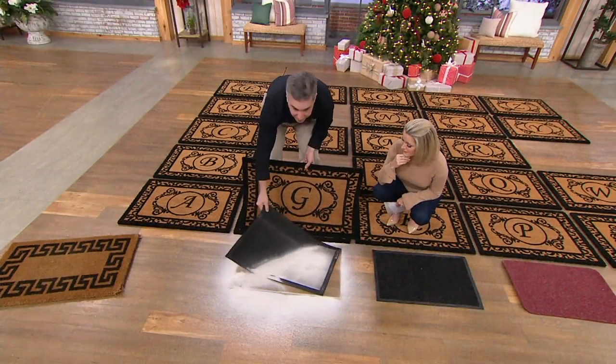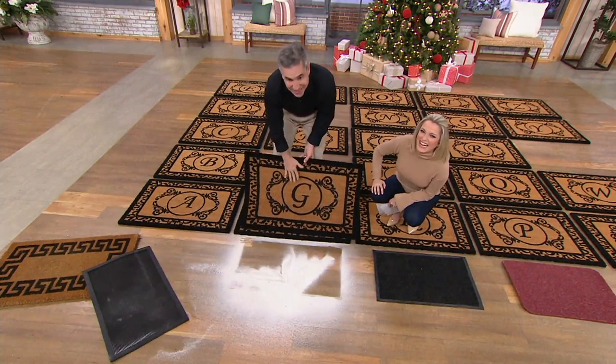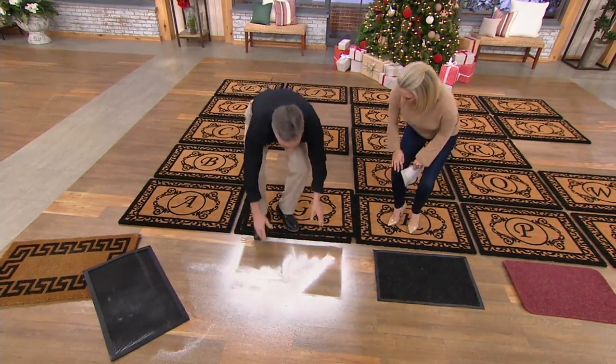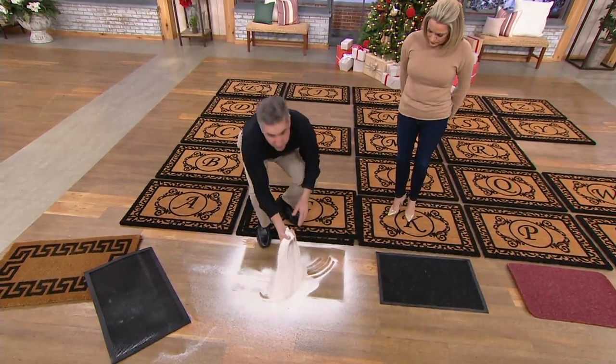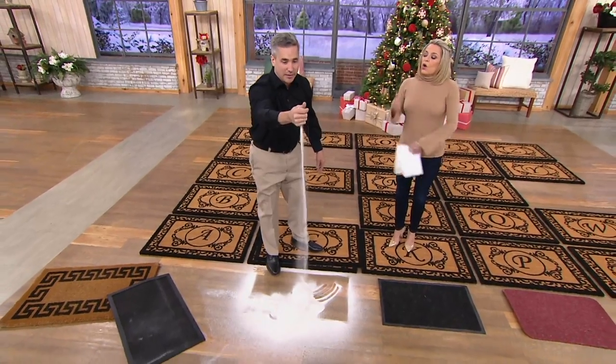Which would you rather have — this industrial mat here or one of those little flyaway mats? There is no question. This is so much more beautiful, elegant, and so much more functional as well. This flyaway mat would have destroyed your floors — this is a ton of sand. I could build a sandcastle out of what came out of this one mat.